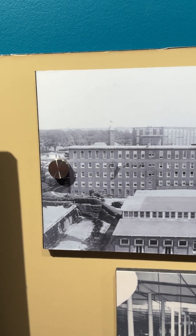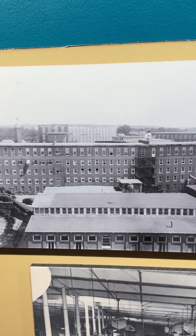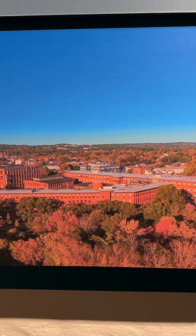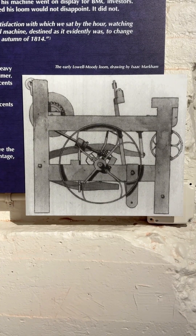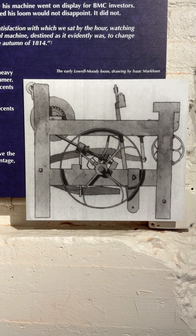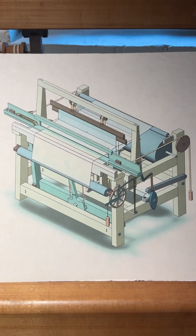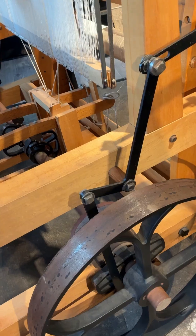Now, when the Boston Manufacturing Company closed in 1930, all the original looms were sold off. But fast forward to 2005, our museum volunteer machinists dug up some old drawings of the original prototype for the loom by draftsman Isaac Markham. They reverse engineered those sketches into a CAD file, cut and milled the parts, put that thing together, and...